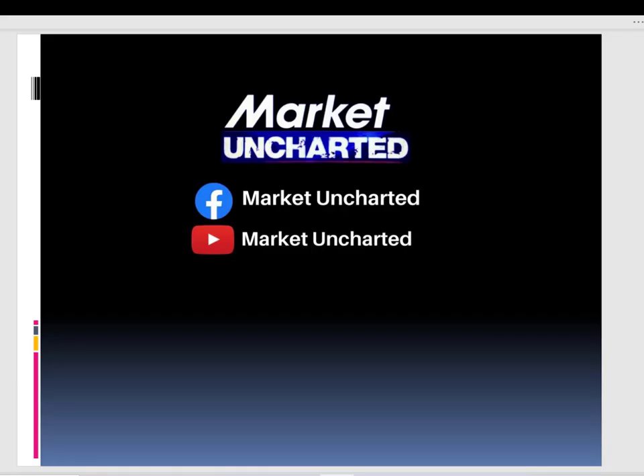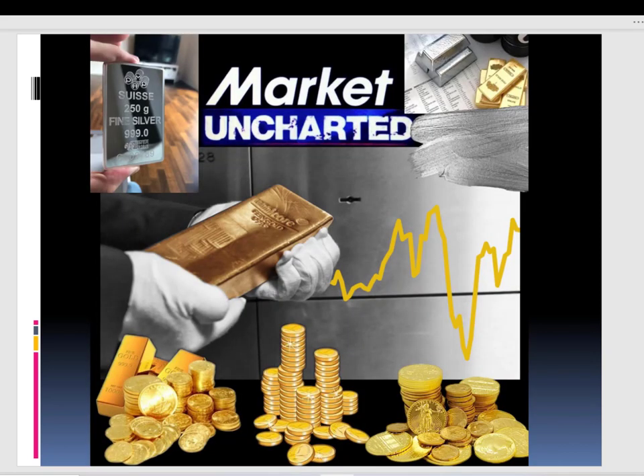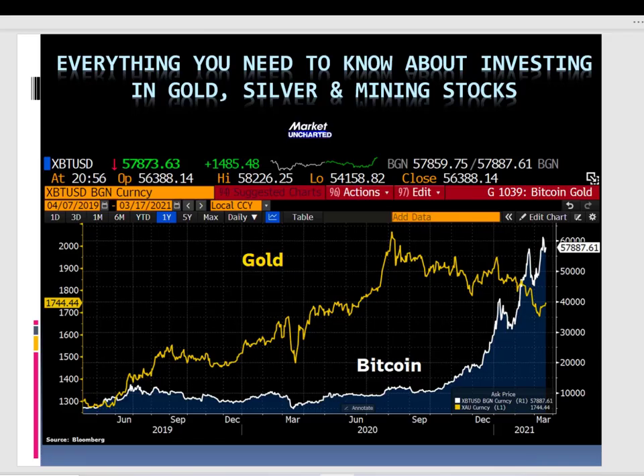Hey guys, welcome to Market Uncharted. Today is a really important video. We are going to discuss everything that you need to know about gold, silver, and mining stocks, with a few examples of investments that we can do so you are aware.